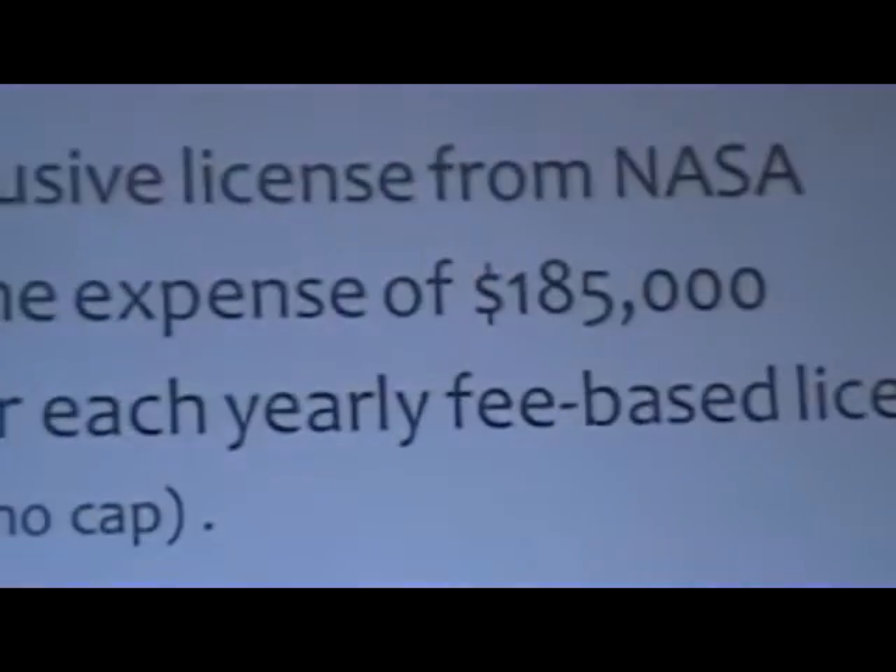VISSR has not yet been brought to the consumer market. Picture Perfect can obtain an exclusive license from NASA to commercialize the VISSR technology in consumer markets. The cost of the exclusive license from NASA will be a one-time expense of $185,000, and $200 for each fee-based license resold yearly, with no cap on licensing volume from NASA.